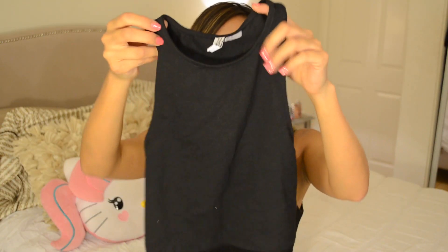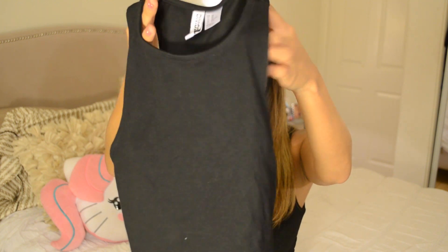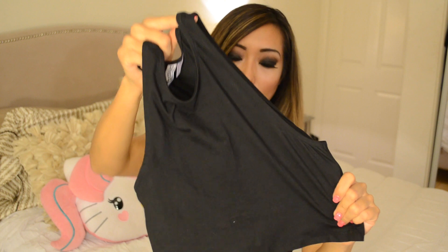I also got a black high-neck top in a cotton material — it's super convenient and easy to wear. It's a crop top, just wear it like this. It does kind of look like a lot of my shirts but I feel like you can never have too many of these, so I got one and that's it from H&M.